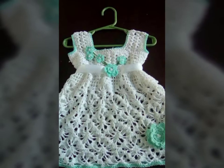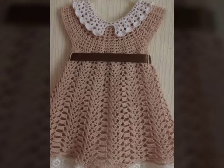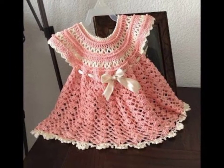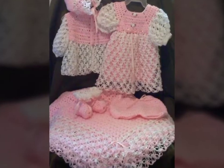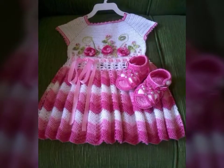These frocks can be given as a gift to newborn babies as well, and they can be made for girls under five and girls under ten. I hope you guys will like this design.